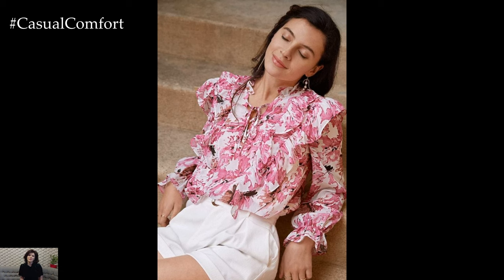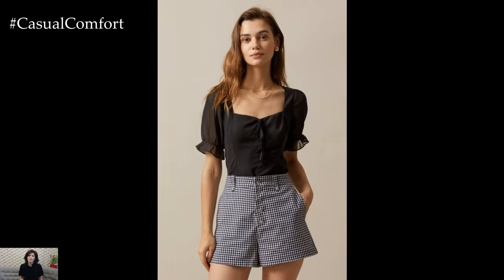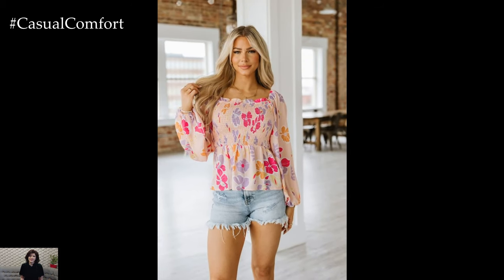The allure of shorts lies in their ability to offer comfort and freedom of movement while showcasing the legs, providing a sense of coolness that is much needed during the sweltering summer months. Meanwhile, blouses add an element of sophistication and femininity, offering a contrast to the laid-back nature of shorts. Together, they create a balanced look that can be adapted to suit personal styles and preferences.